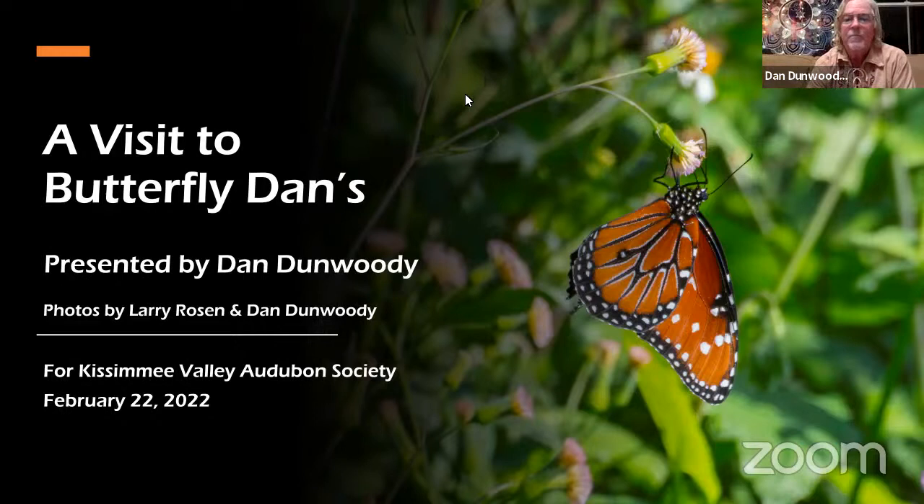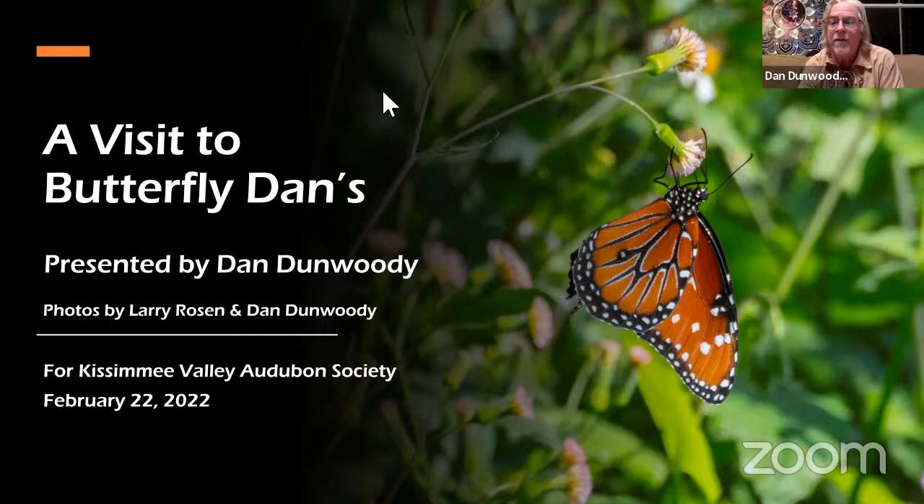Thank you, Stephanie, for the introduction. Right now, the farm is getting ready for the busy season. It usually starts around March 1st to about September 15th. During that time, we raise between 3,000 and 5,000 butterflies a week. After that, the slow season starts, and it's about 500 to 700 butterflies a week. We've been doing this for about 34 years. It's been a long ride, a good ride, and I'd like to share the farm with you.